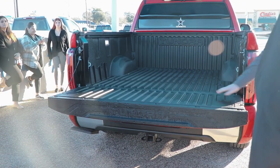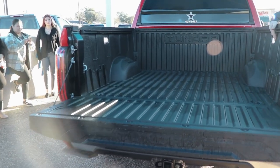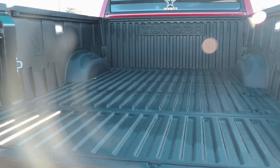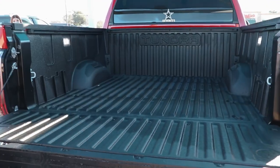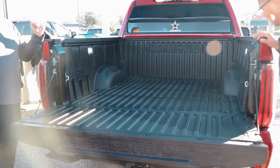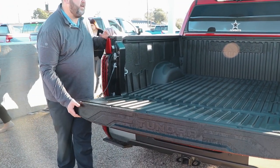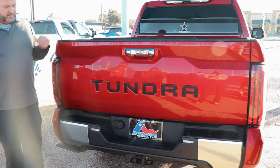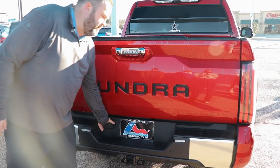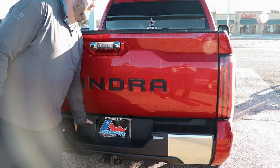The truck comes standard with Toyota's bed liner, so you don't have to put one in yourself. You're going to have LED lighting in the bed and multiple anchor points. You're also going to have a 400-watt, 120-volt plug in the back. Feel how easy that tailgate is — very light. Your trailer hookups are here standard.